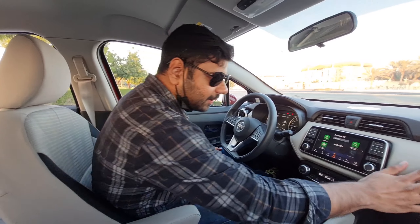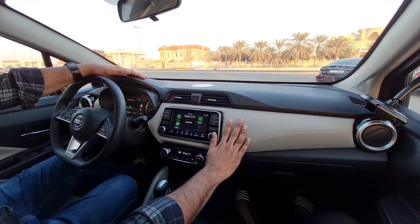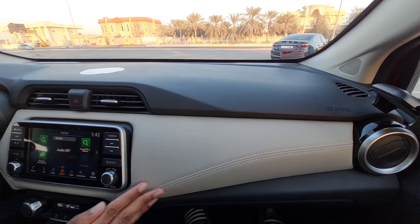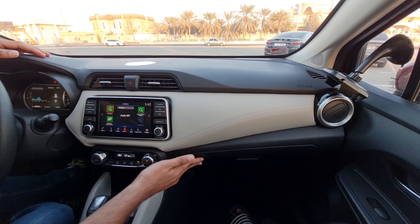The interiors are pretty top-notch quality. The combination of beige and black looks very premium, and the quality of the plastics and leather feels very upmarket. There's a glove box and a whole lot of space available.